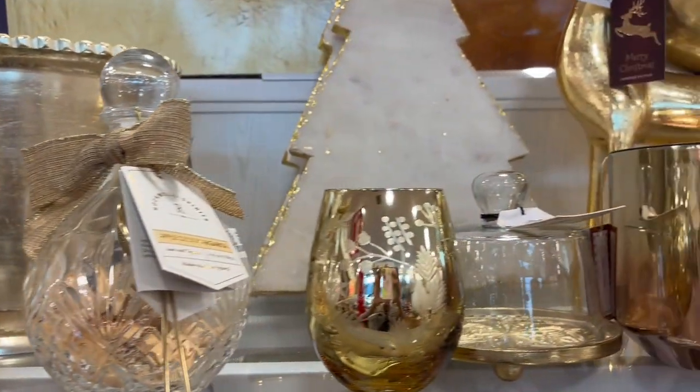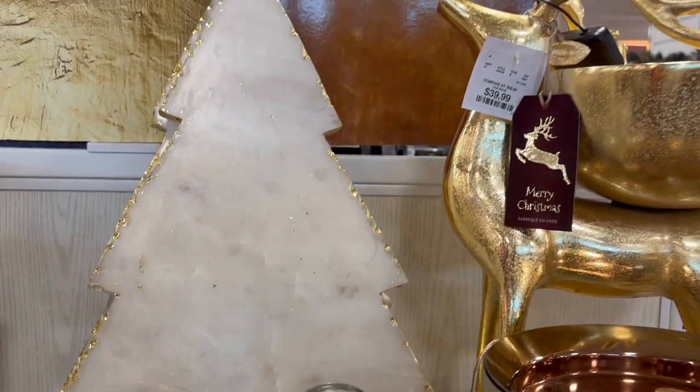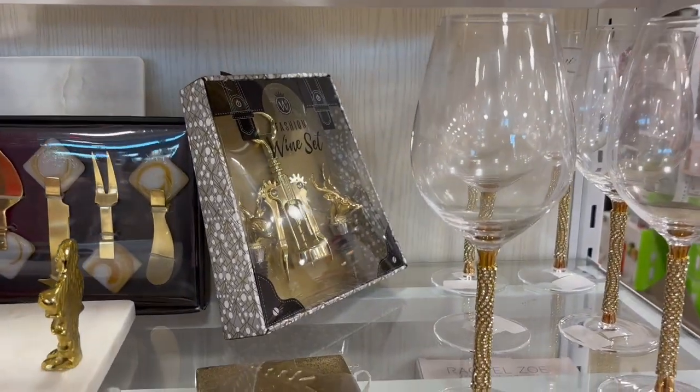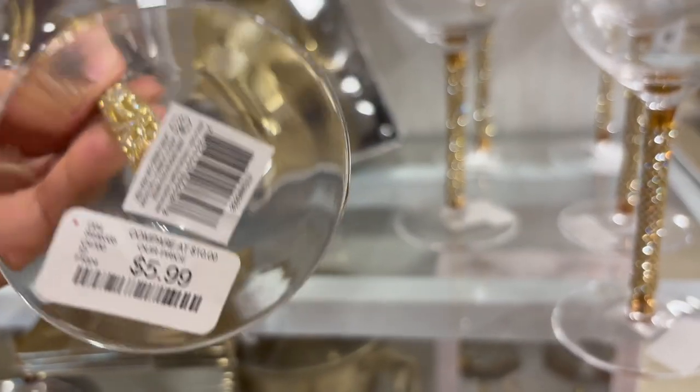So today I only need two minutes of your time. I want to show you some really pretty barware and drinkware at HomeGoods. This stuff is perfect for the holidays — they have so many options to choose from. If you like a little bit of glitter, sparkle, even a bow on a wine glass.